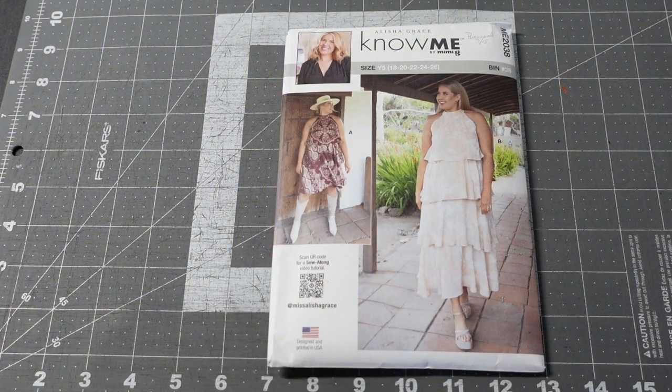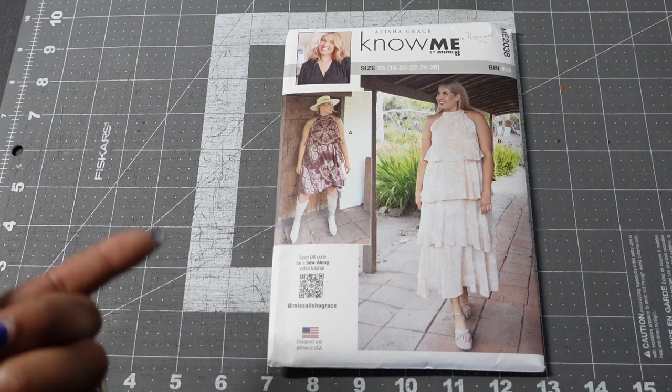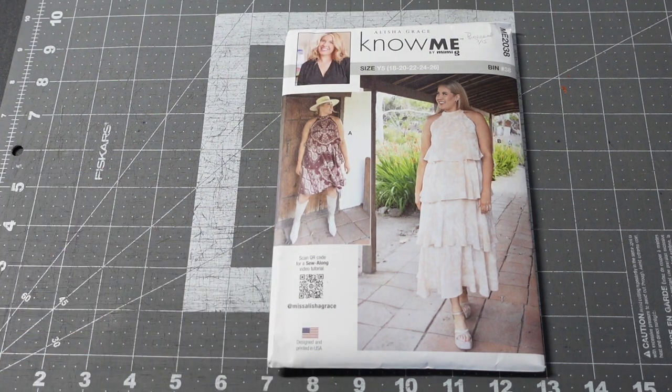Next I picked up Know Me ME2035, designed by Alicia Grace. I love the tiers — I just really love tiered designs. I have other tiered top patterns I haven't made yet but I'm drawn to them. I'm not sure how they'll look with my larger bust, but I'm definitely going to try. View A is the shorter version and View B is the longer version; I'll probably make View A because I think it may look a little better on me.